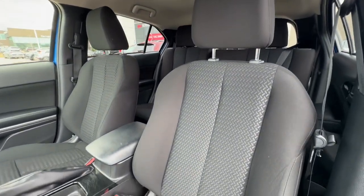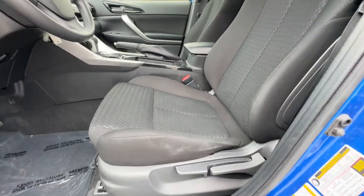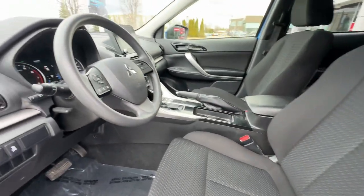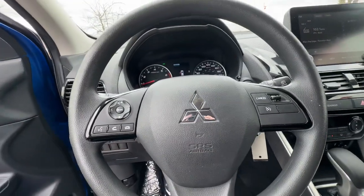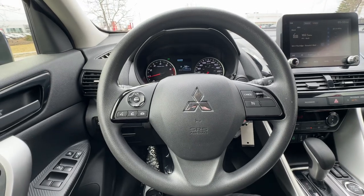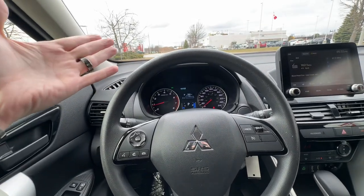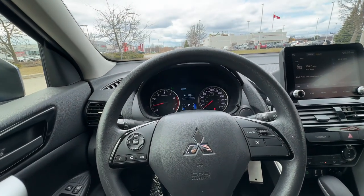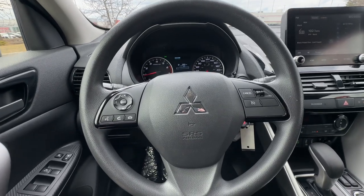The front driver and passenger seats are also in really good condition. It is a height-adjustable seat so you can sit up nice and tall. There are a couple of safety features on this Eclipse — most importantly the all-wheel drive, but it also comes with forward emergency braking and forward collision warning. If you're distracted and traffic is stopped ahead, it will warn you and engage the brakes if you don't react quickly enough to hopefully avoid a collision.